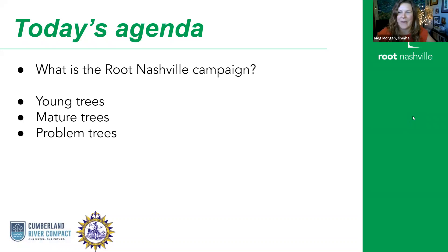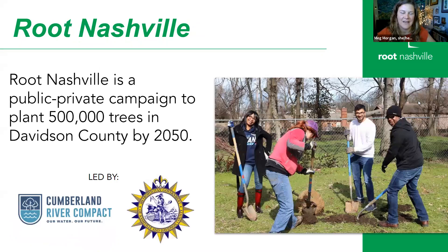Today we're going to do just a little bit of background about what the Root Nashville Campaign is and who we are. Then we're going to talk about maintenance and living with trees in the long term. We're going to start with young trees, all the way up to more mature trees and some of the tips for that, and then talk about some of our problem trees as well.